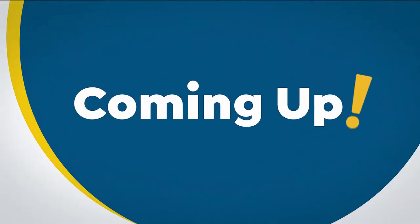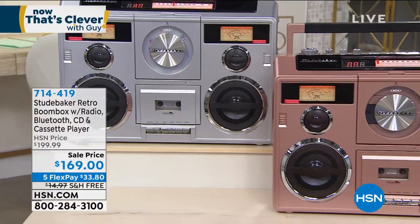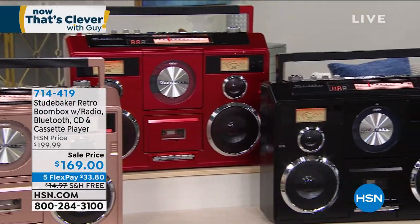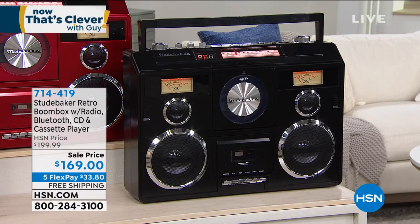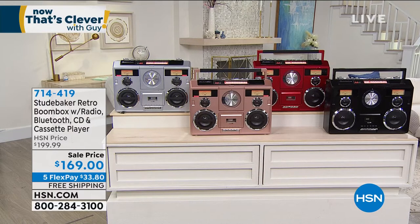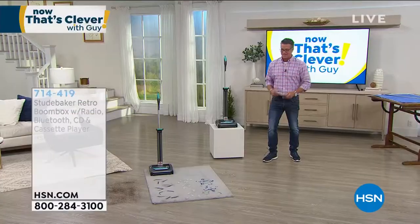Coming up in the show, we've got our classic Studebaker boombox — this is the big one. It is the retro boombox with radio, Bluetooth, CD, cassette player, dual VU meters, stereo sound. It is a light show like you've never seen before. It takes the 60s, 70s, and 80s and brings them back in style. You can record on this. It's item 714-419 — $30 off today and free shipping and handling. I have it in rose gold, black, red, and silver.